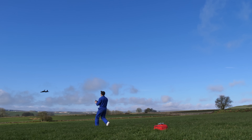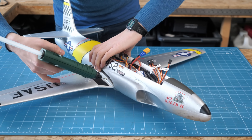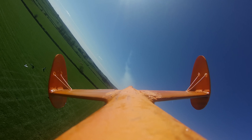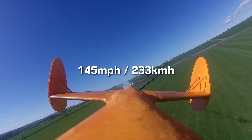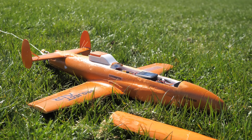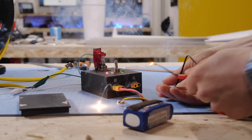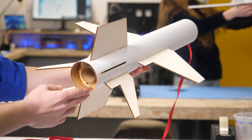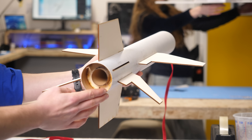Over the years I've been on a journey to build faster and faster RC planes, modifying and upgrading jets to push my airspeed record higher. Currently, that record sits at 145 miles an hour, achieved with a plane I built a couple of years ago. But now I'm ready to take my model aircraft research to the next level, through designing new planes capable of reaching even greater speeds.